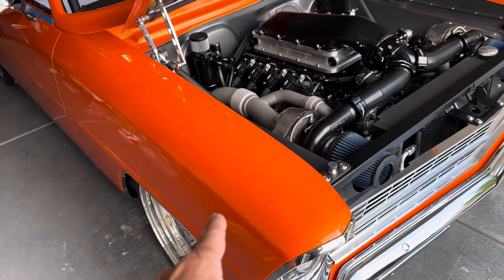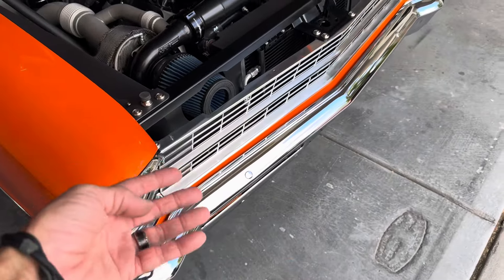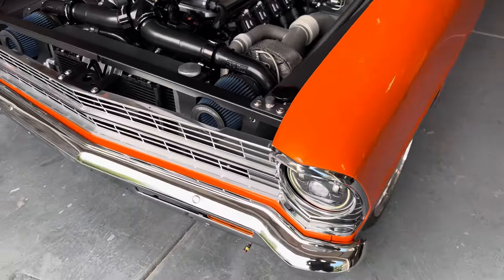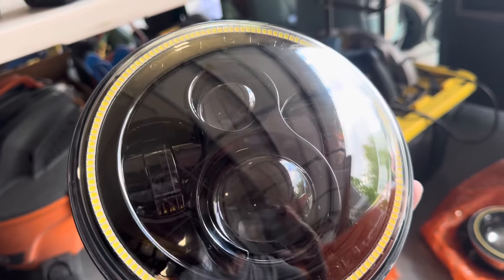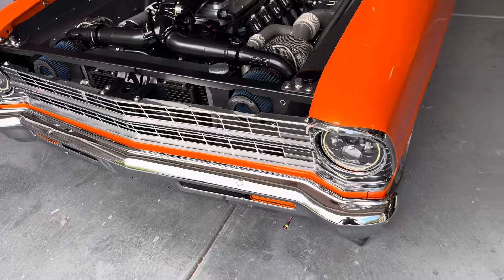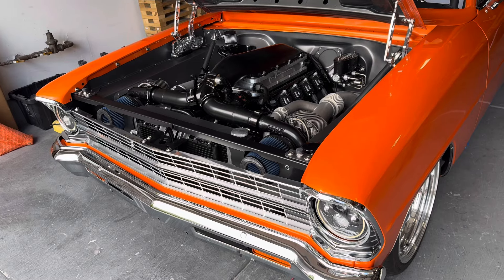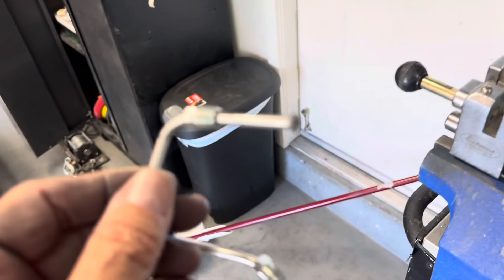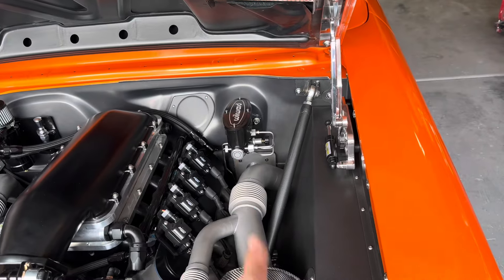Before I stuck the fenders back on, I gave them a nice fresh coat of Raptor bed liner on the inside. My bumper has been painted on the backside to prevent rust and contamination. I did all my brake lines over from bare scratch — ordered new stainless steel lines from Summit. Some of the ends were boogered up and I had to recut and flare them anyway, so not a big deal. That's all been done.